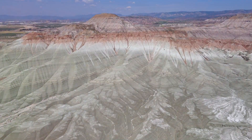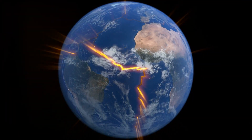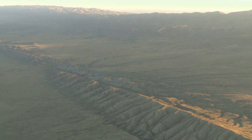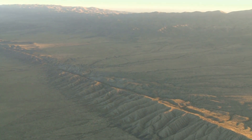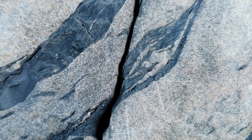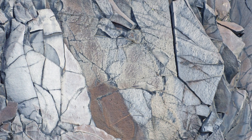Our Earth is a dynamic, ever-changing planet. Its crust, broken into vast tectonic plates, is in constant motion. Where these plates meet, immense forces are at play, giving rise to geological features known as faults. Faults are fractures in the Earth's crust where two blocks of the Earth have moved relative to each other. These zones of movement are of particular interest to gold prospectors, for they can act as conduits for mineral-rich fluids rising from deep within the Earth.